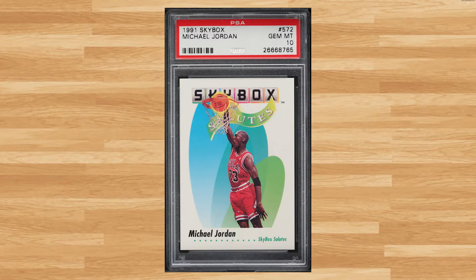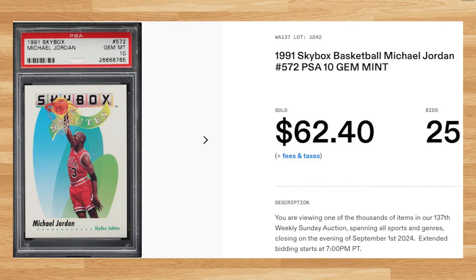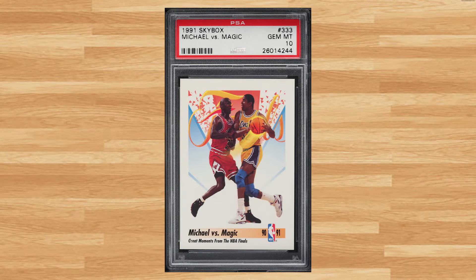Up next at number 37 is this 1991 Skybox Michael Jordan card number 572. This was a PSA 10 that received 25 bids and it sold for $62.40. Make that three straight basketball cards from the 1991 Skybox basketball set at number 36, with this Michael Jordan versus Magic Johnson card number 333. This was a PSA 10 that received 8 bids and it sold for $62.40.